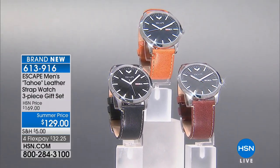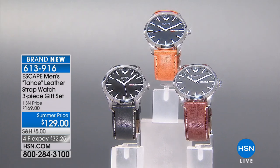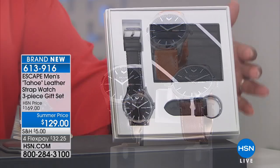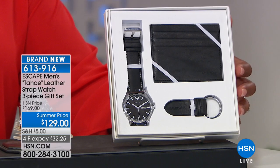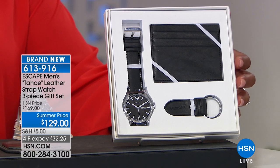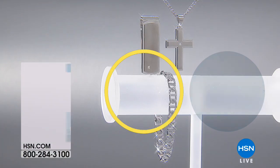This is for the hipster, I believe. A lot of times when you're the hipster you get the faux leather, but we're offering you real genuine leather. You're also getting a card holder and a key ring — so you're getting all three of these for $129. It's a wonderful value, especially when you consider the genuine leather. 613-916, it's the Escape Men's Watch Set.